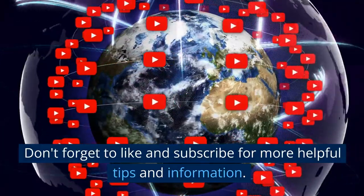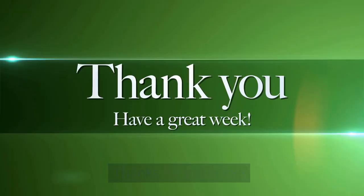Don't forget to like and subscribe for more helpful tips and information. Thanks for watching!